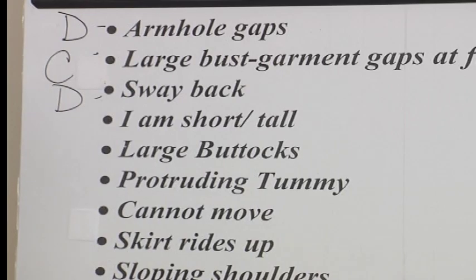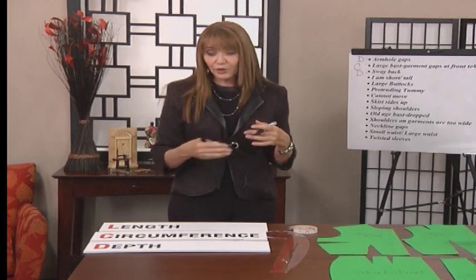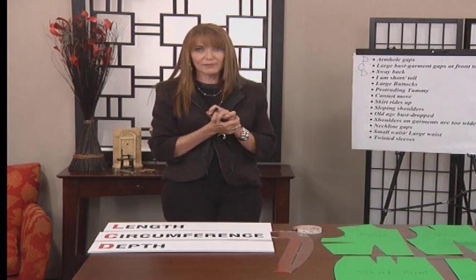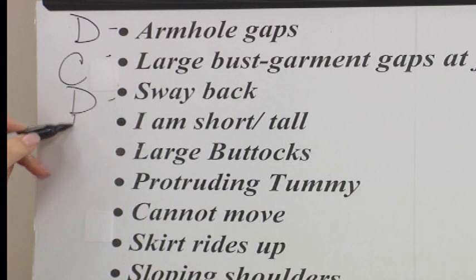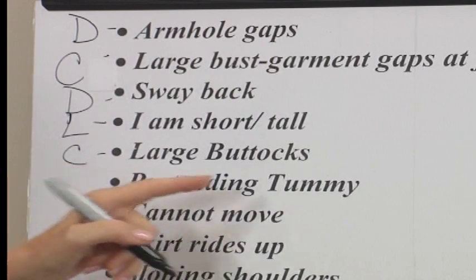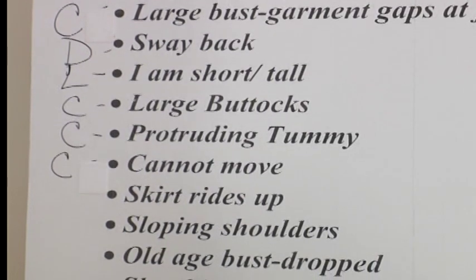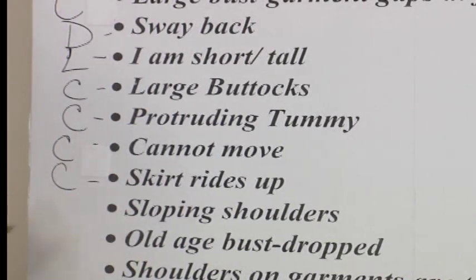Here's the good news on all of this — you can try length and see if that fixes the armhole gap, and try circumference. But you only have three issues, so it can't take you 40 years to solve these problems. I'm short, I'm tall — that is, bam, a length issue. Large rear end — that's circumference. Protruding tummy — circumference. Cannot move — circumference. The skirt rides up because the skirt is looking for a place that it can relax. If it's too small, it will go up. So that skirt riding up is circumference as well.